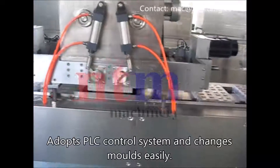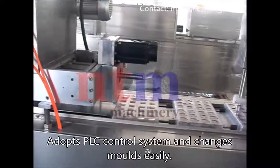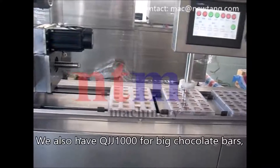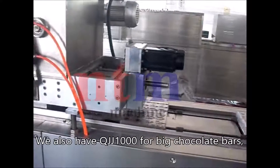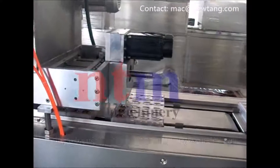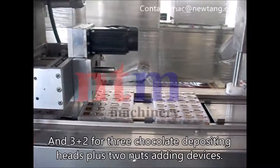The machine adopts a PLC control system and changes molds easily. We also have the QJJ1000 for big chocolate bars, and the 3+2 model featuring 3 chocolate depositing heads plus 2 nut adding devices.